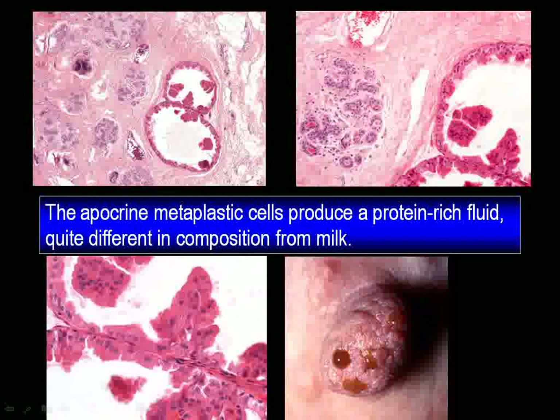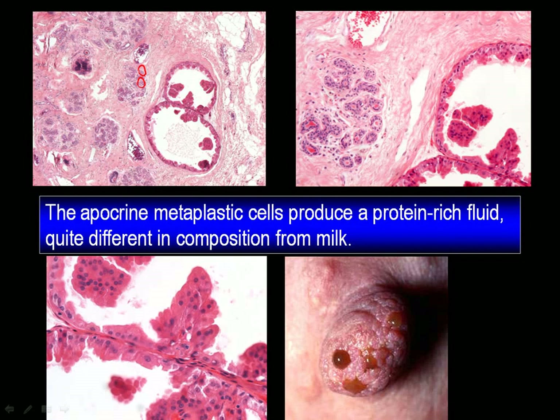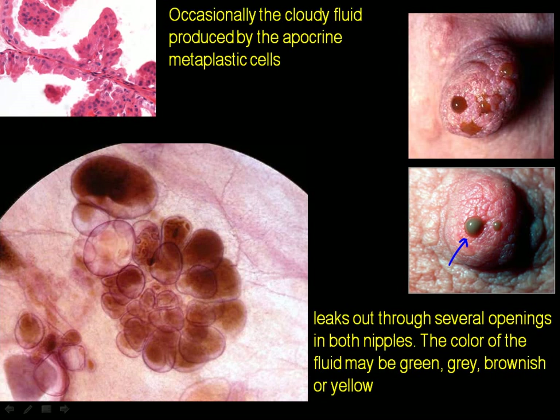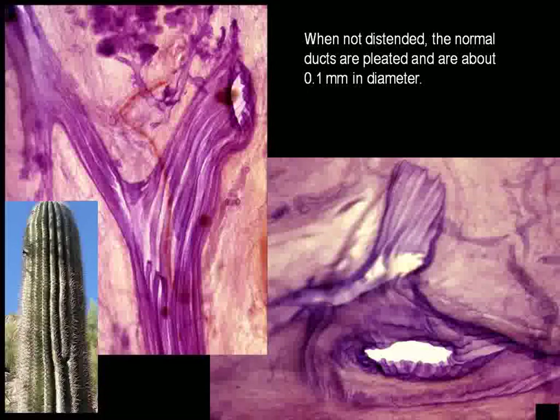Sometimes things can go wrong. Here is an acinus, normally, but now it's distended. There are these long metaplastic cells — apocrine metaplasia — and these cells become long and they don't do anything else but produce a large amount of fluid, which increases the intraluminal pressure, distending and distorting the acinus. No woman can be happy about the end result, namely this cloudy, ugly, greenish, grayish fluid squeezed out of the nipple. Here are these acinoids that are cystically dilated. A part of this is the ducts. The ducts are pleated.